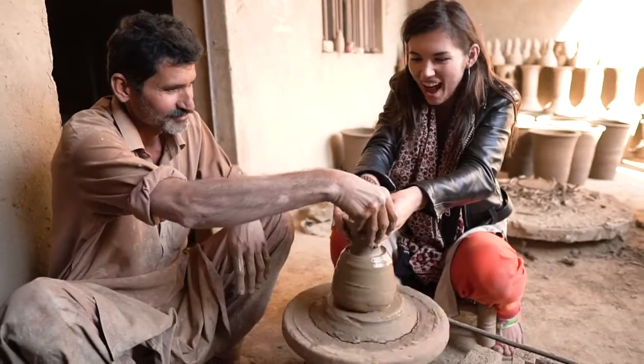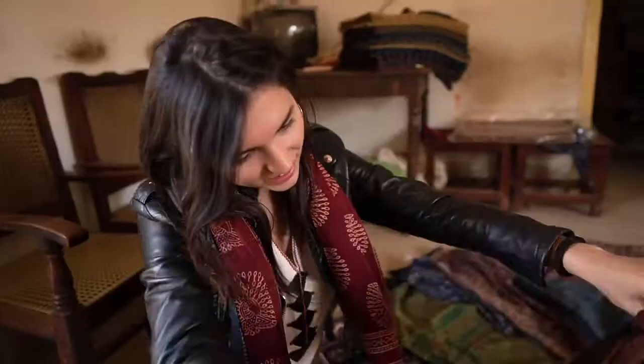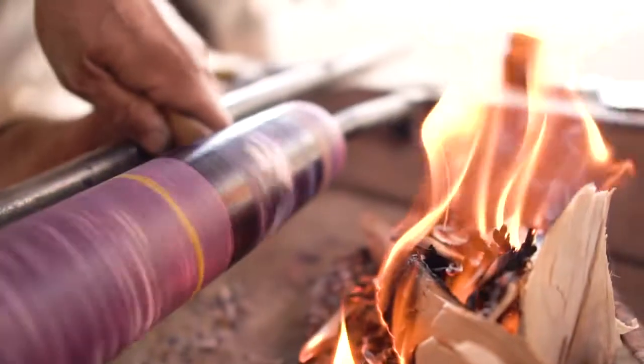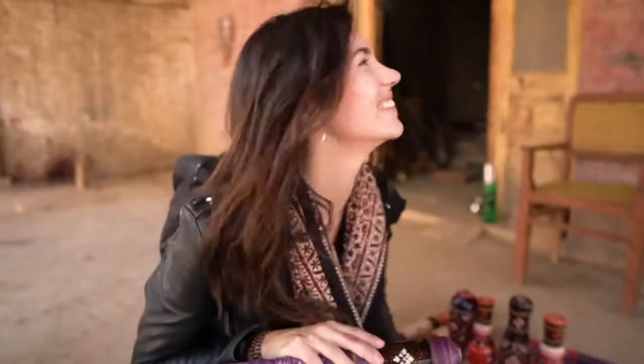Hey guys, it may look like I'm just mucking about in the mud, but really I bring you a vlog that's the first of its kind — the vlog where I explore everything that makes Pakistanis proud: their traditions, their heritage and their arts, right here in the heart of Sindh.